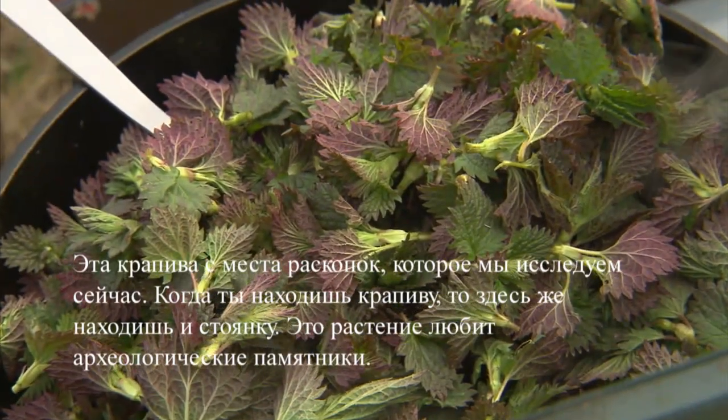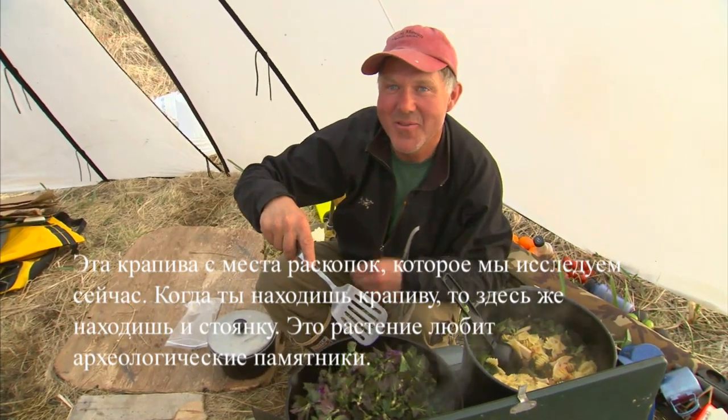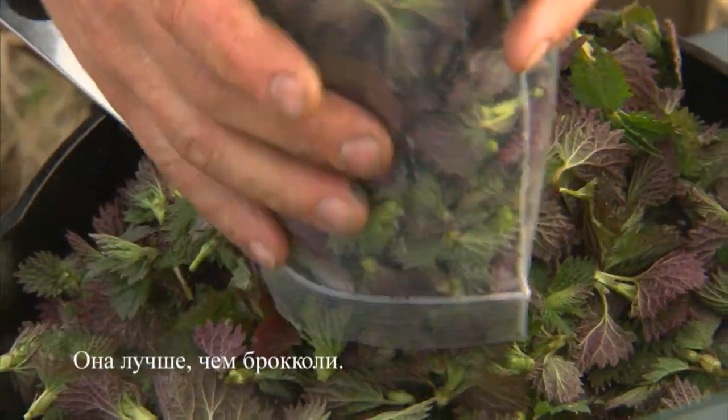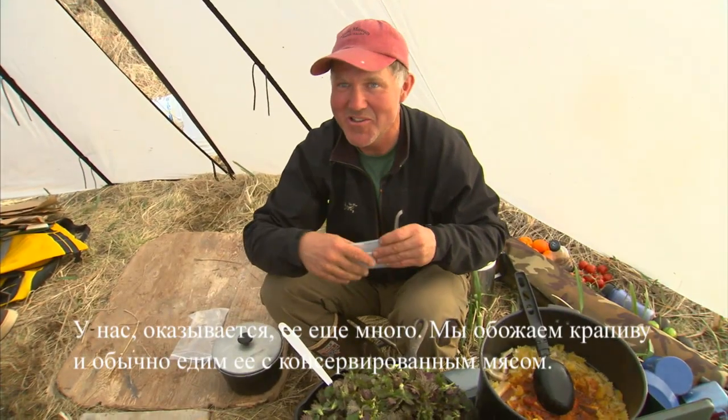These are from the site that we surveyed today. When you find nettles, you usually find an archaeological site. That's like one of the plants that like sites. They're better than broccoli. We actually got a lot more than I thought we did. Nettles is our favorite. We usually eat it with Spam.